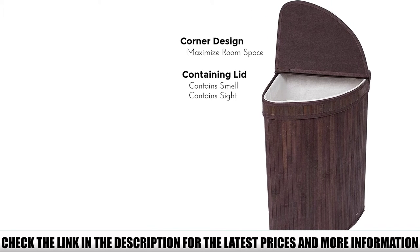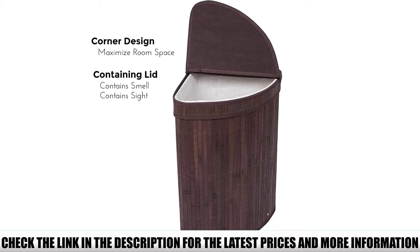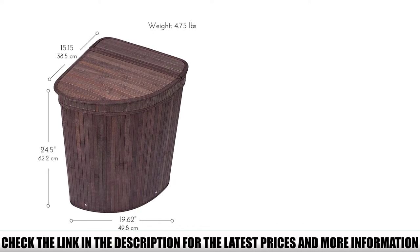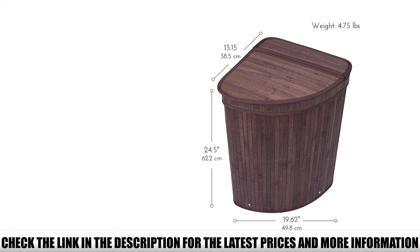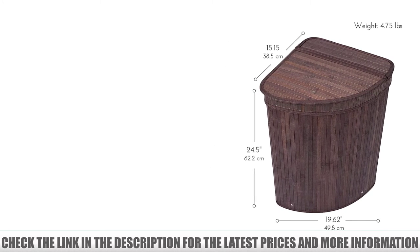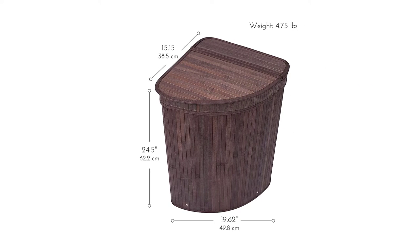Some reviewers found this hamper to be a little thin and flimsy for their needs, and there are also a couple of comments that it's difficult to assemble. However, reviewers agreed that it is a great space saver and looks great in their homes. They also confirmed that it doesn't release odors and is very lightweight.